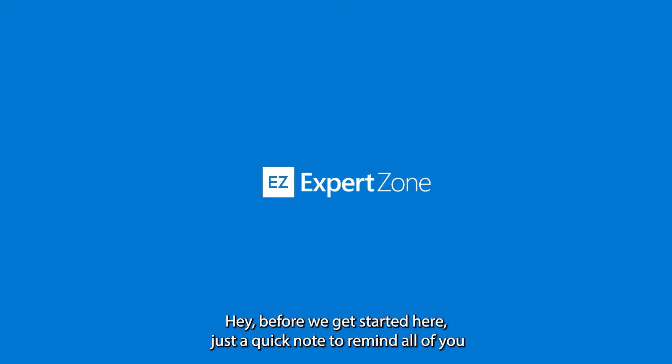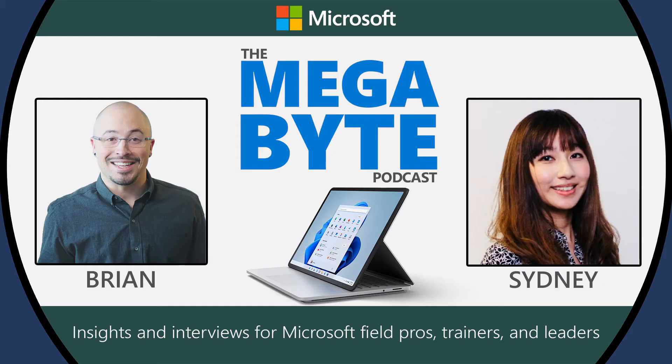Now on to the show. Hello and welcome to the Microsoft Megabyte. I'm your host, Brian Gavados, and today I'm thrilled to talk about one of the most genuinely exciting product launches I've seen in all my years working with Microsoft: the Surface Laptop Studio.